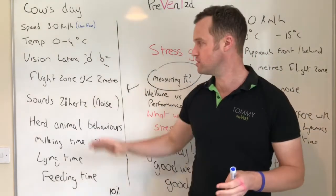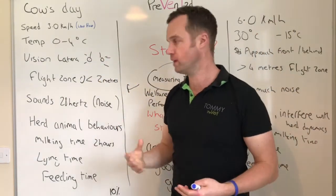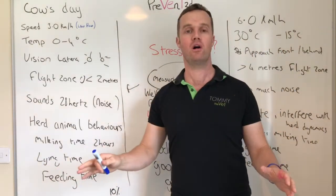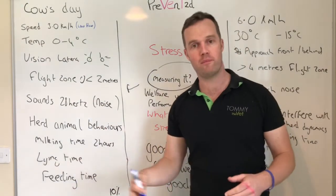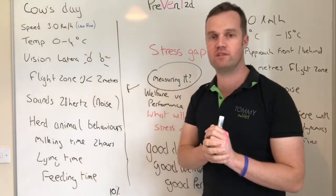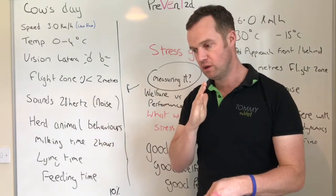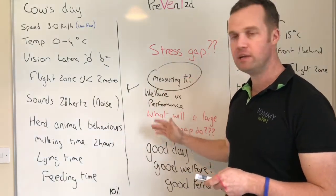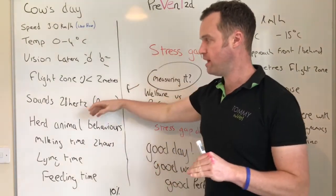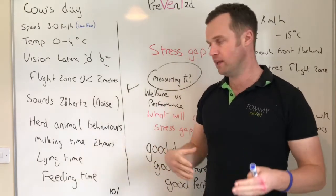In grazed cows a flight zone of about four meters is okay. It's an interesting indicator of how comfortable the cow is — a large flight zone means heads are up, cows are alert, nervous, running from you. That's a sign of stress. A cow's hearing is twice as sensitive as ours, so they're very sensitive to noise, particularly loud banging or sharp noises — especially at milking time. That's where we want to keep noise down.